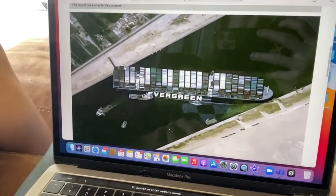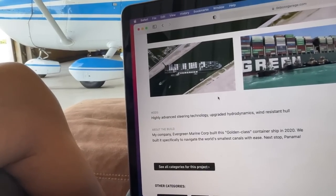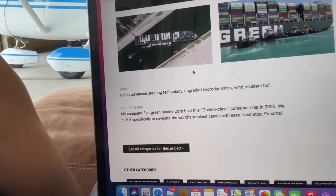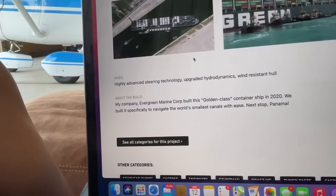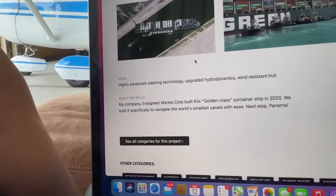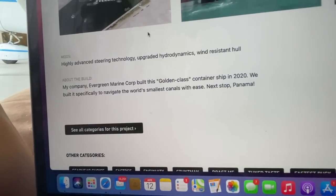Somebody was real clever — the container ship that got wedged in that canal. Highly advanced steering technology, upgraded hydrodynamics, wind resistant hull. My company, Evergreen Marine Corp, built this golden class container ship in 2020, specifically to navigate the world's smallest canals with ease. Next stop, Panama. That is funny — even that viral picture.